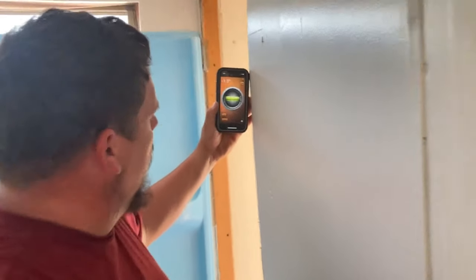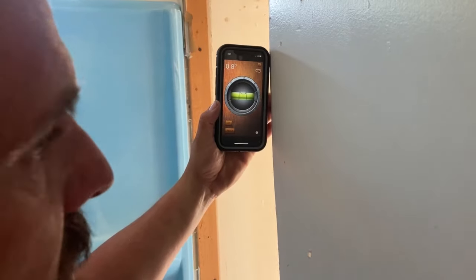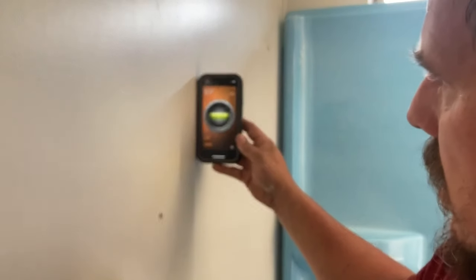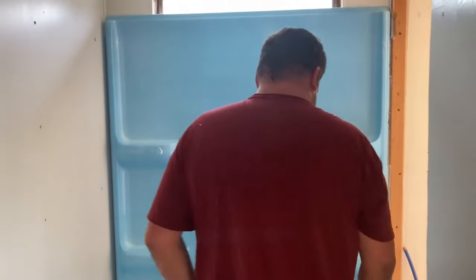That is just absolutely absurd - pretty wild. It's an inch out over my telephone. You're talking three or four inches out from the floor to the ceiling. Wow. Okay, so we're just going to make the best of it.